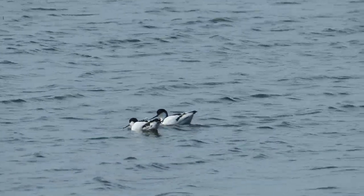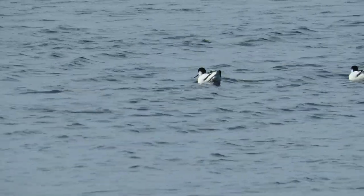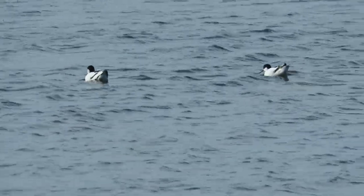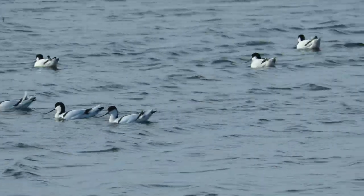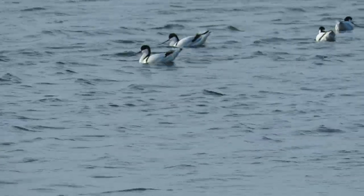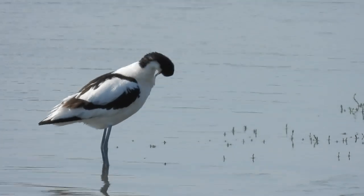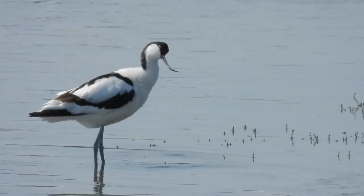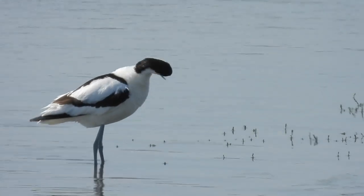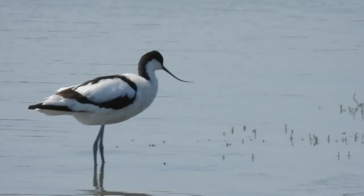Despite their tumultuous history in this country, Avocet numbers have continued to rise since their recolonisation and there are now thought to be around 1,950 pairs living here, with nearly 9,000 birds overwintering. A lot of Avocets die young, but those that make it to adulthood have an average life expectancy of 7 years, with the oldest ringed bird surviving for 23 years and 9 months.